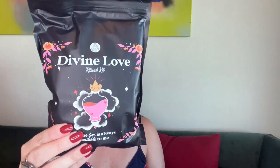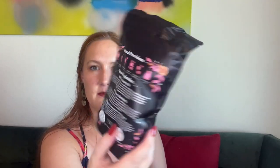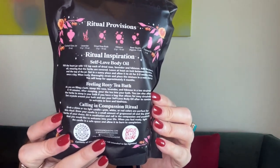Next we have a Divine Love Ritual Kit by Goddess Provisions. 'Divine love is always available to me' — I love how they have mantras on their items. A lot comes in here! I thought I smelled lavender, and lavender is in this. This comes with a corked glass jar, lavender, dried rose buds, hibiscus, rose quartz, and grapeseed oil. The back gives you ritual inspiration including how to make a self-love body oil, a 'Feeling Rosy' tea bath, and a 'Calling in Compassion' ritual — you can pause and read it if you'd like.